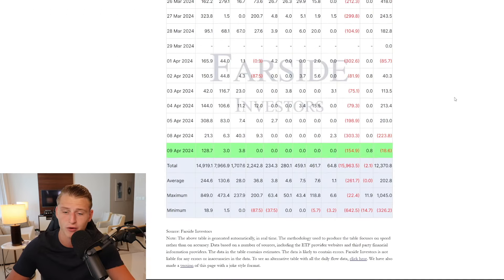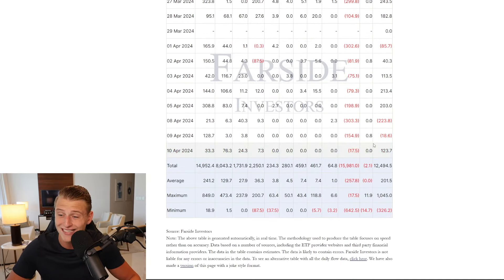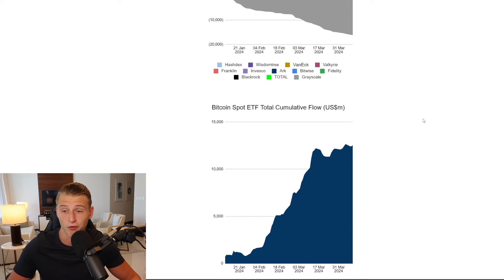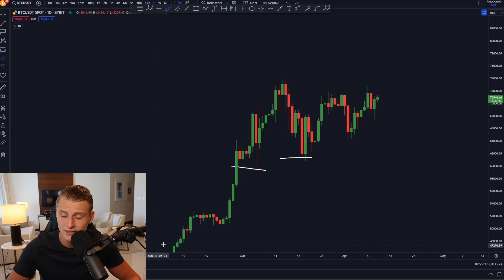Yesterday we saw another $123 million worth of Bitcoin flow into the spot Bitcoin ETF, which is quite bullish. Yesterday's data is also slightly adjusted, and we only saw approximately $18 million worth of outflows. The growth on the spot Bitcoin ETF is significantly slowing down compared to how fast it was going in the beginning, but as price accelerates on Bitcoin we'll probably also see more inflows, so I'm not too worried.